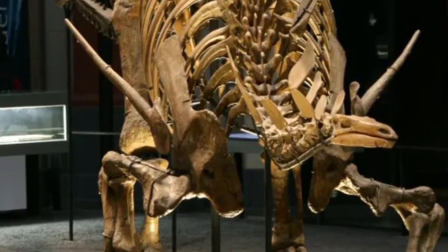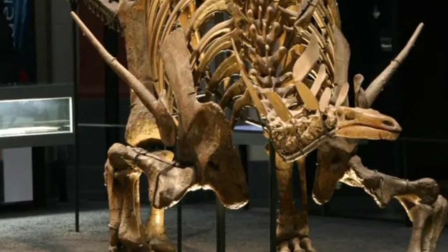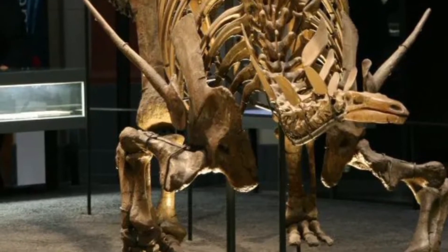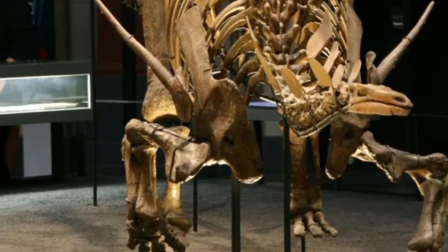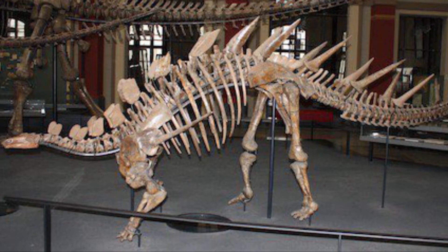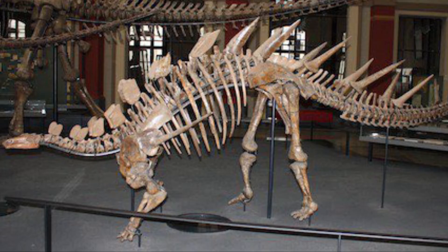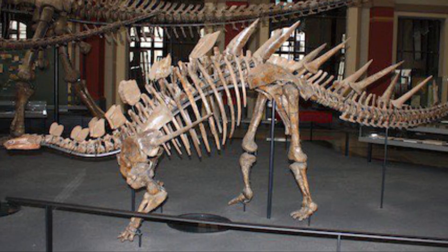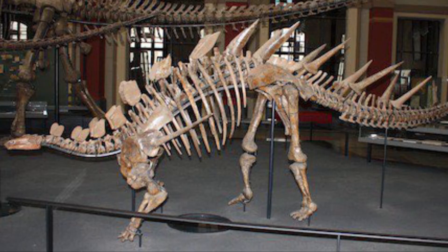Kentrosaurus was first discovered in the early 20th century by German paleontologist Edwin Hennig. Fossils were unearthed in the Tendaguru formation of Tanzania, one of the richest Jurassic fossil sites in the world. The Tendaguru formation has provided a wealth of information about Jurassic life, and Kentrosaurus remains one of its most iconic discoveries. These fossils have helped scientists better understand the diversity and evolution of Stegosaurs.